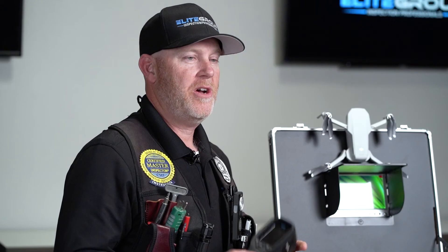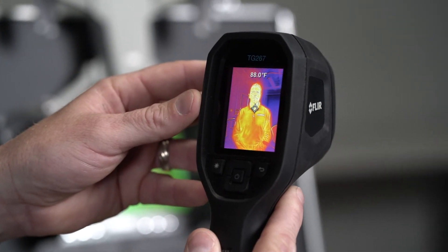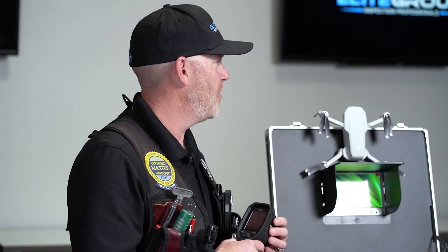In addition to these great tools, we also use on a daily basis thermal infrared technology. This helps us to see things that we cannot see with our naked eye, and helps us determine if we've got moisture or heat problems in other areas of the home.